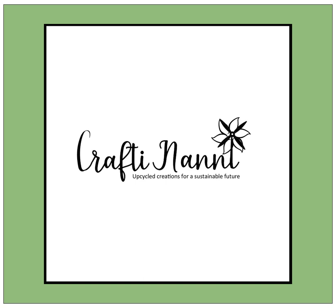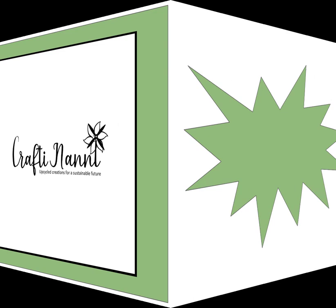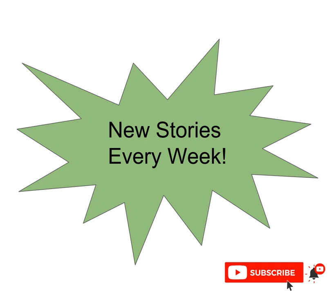Thanks for tuning into Crafty Nanny — original stories of simple crafts designed to engage you and your little one. Go on a journey with new friends and bring home souvenirs by completing the crafts when the story ends. If you haven't already subscribed, take a moment to do so and get a new story delivered to you each week.